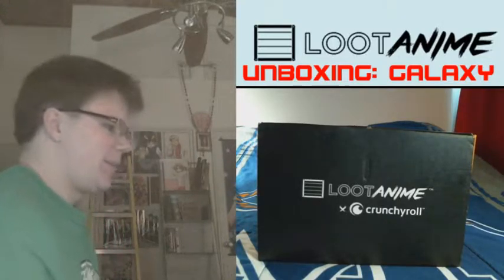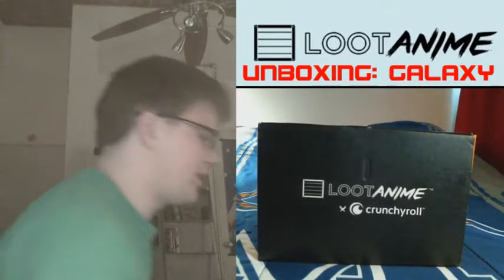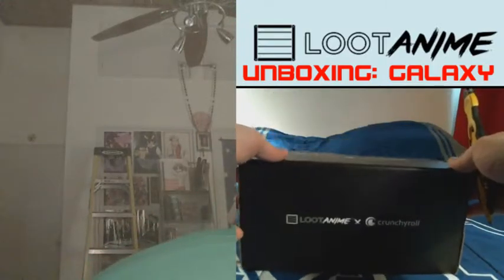This is the second video I'm posting today. First was the Revolution Crate from the normal loot crate, now it's the Galaxy Crate from Loot Anime x Crunchyroll. Ever since Crunchyroll partnered up with Loot Crate, they've been getting better and better loot one box after the next.